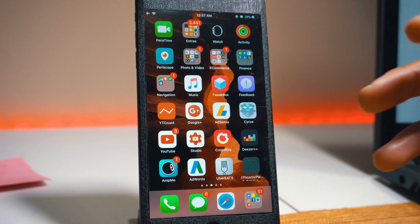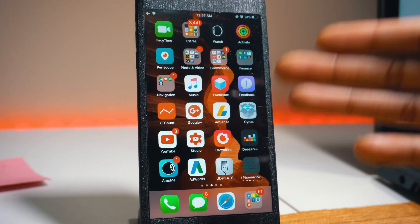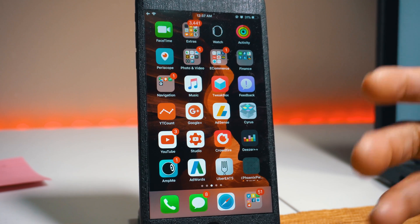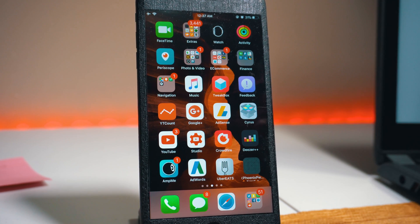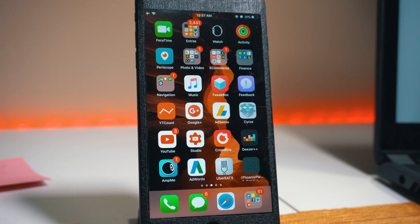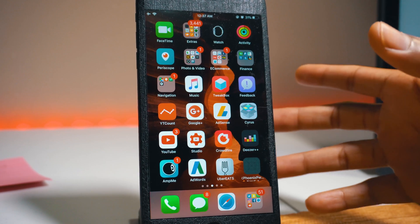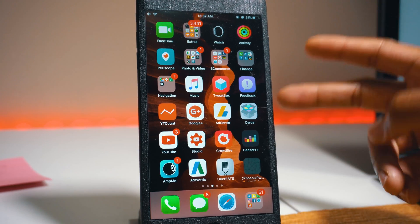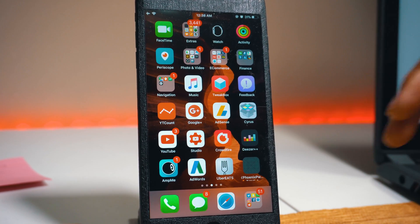That's basically it for this video. If you're running a 32-bit device that is compatible with the Phoenix jailbreak, this is your happy day — you deserve a cookie. Make sure that you're safe, back up your devices, and have fun. Always love, peace, and tweaks — signing out.